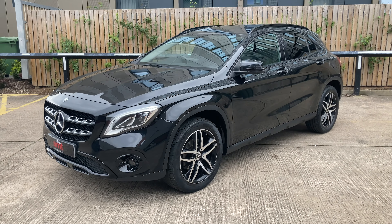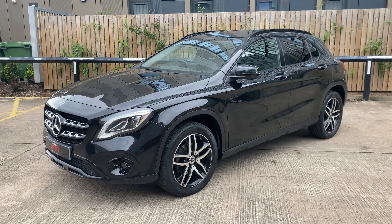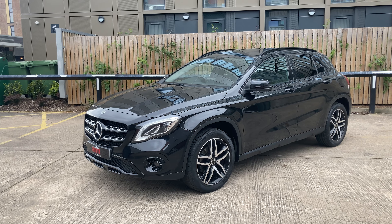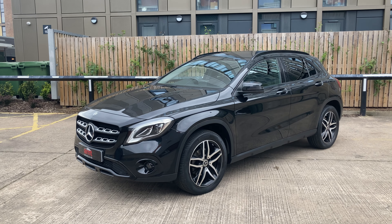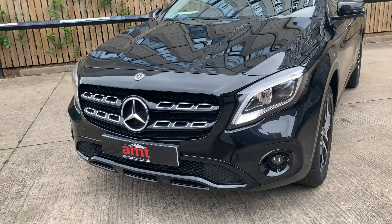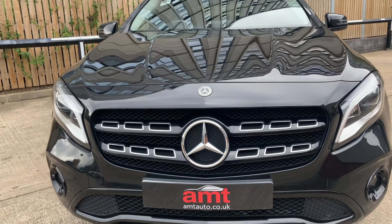We'll start with the metallic Cosmos Black paintwork, which really does work well with all the black detailing — the privacy glass, roof rails, and also the louvres on the front grille. Absolutely stunning.